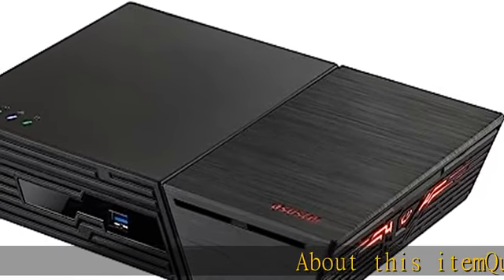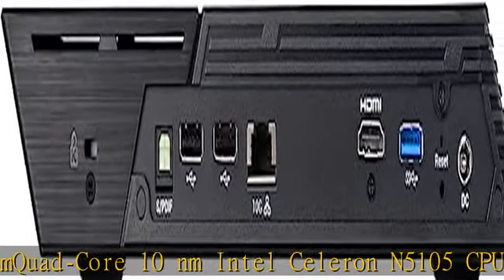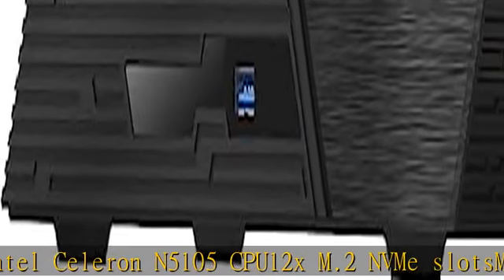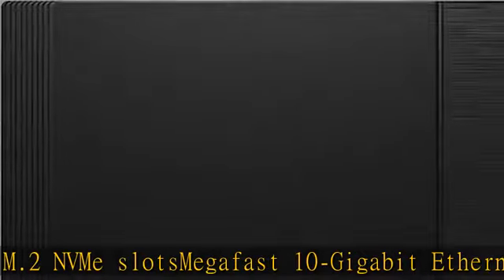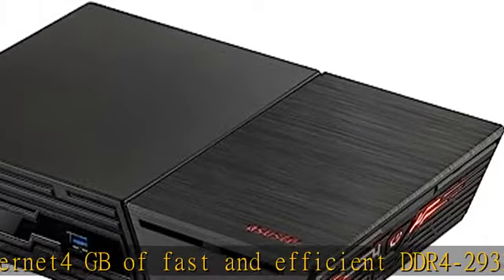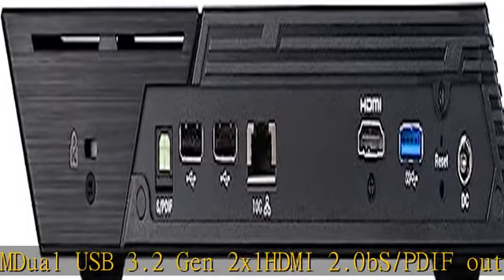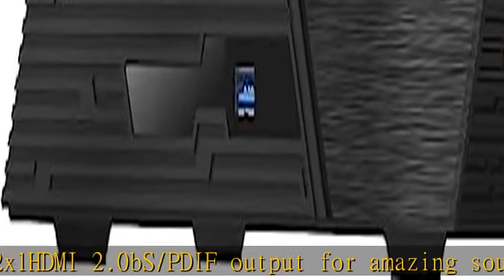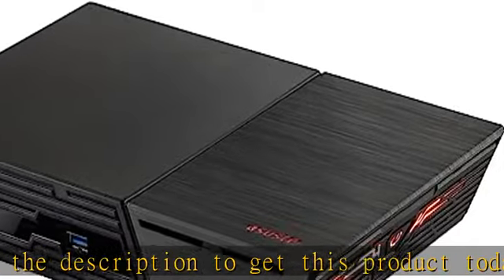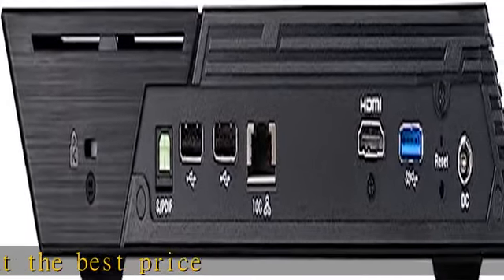About this item: Quad-Core 10nm Intel Celeron N5105 CPU, 12x M.2 NVMe Slots, MegaFast 10 Gigabit Ethernet, 4GB of fast and efficient DDR4-2933 RAM, Dual USB 3.2 Gen 2, x1 HDMI 2.0, S/PDIF output for amazing sound quality. Show more in the description to get this product today at the best price.